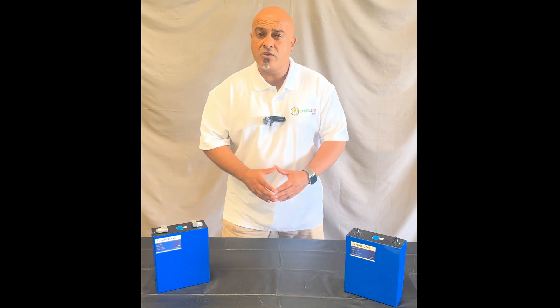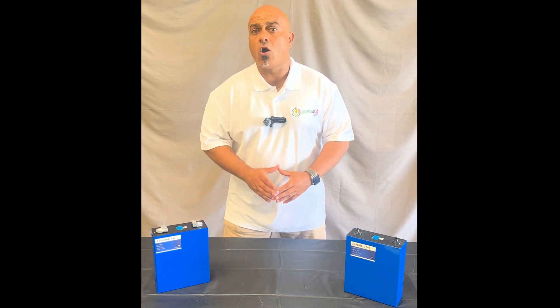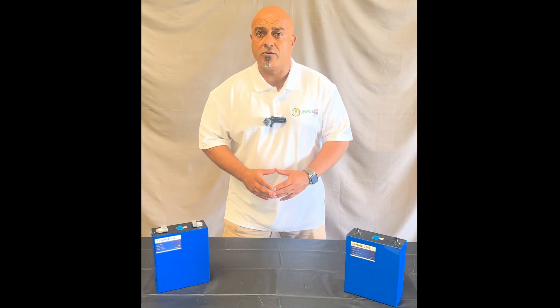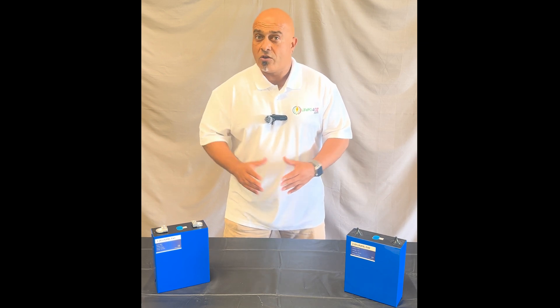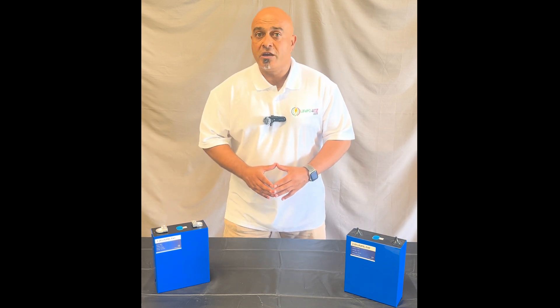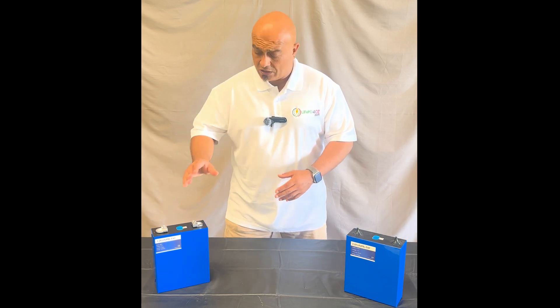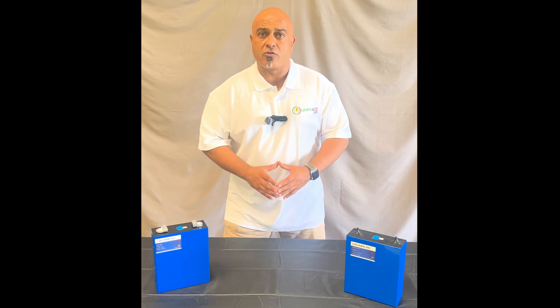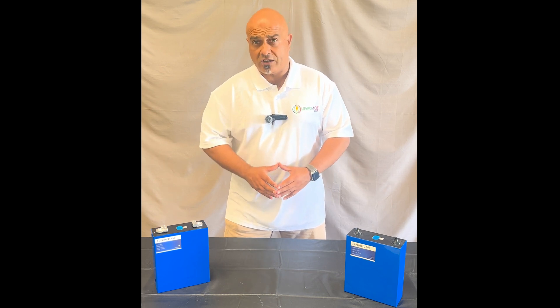If you're interested in lithium iron phosphate cells, you must make sure that you're dealing with a reputable supplier like ourselves. We've been in the industry for seven years and we only sell high quality lithium iron phosphate cells. Don't get me wrong, you can get cheap cells from a number of suppliers, but you'd have to question their quality. If you're interested or have any questions, jump on our website lipoforoz.com or feel free to give us a call.